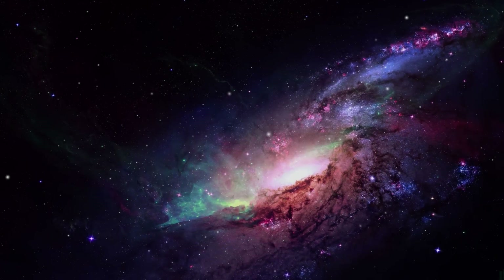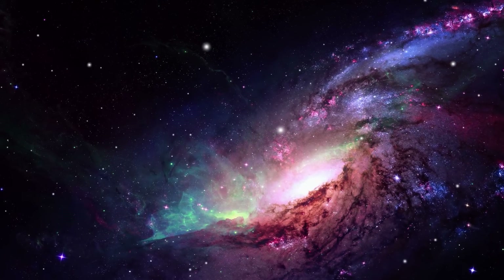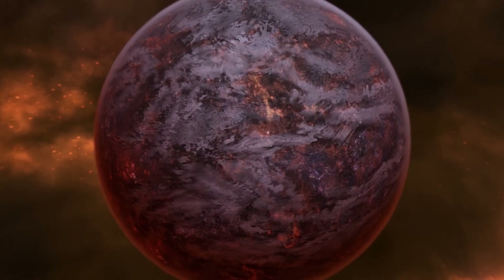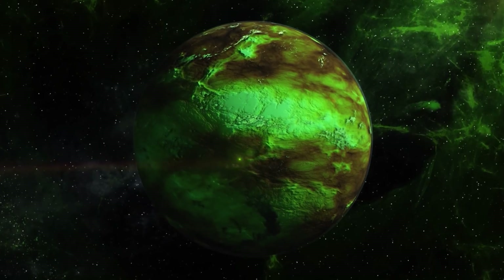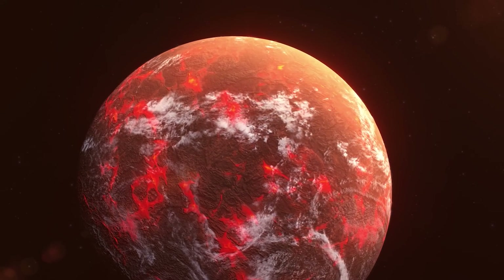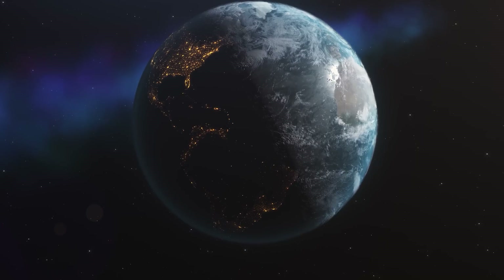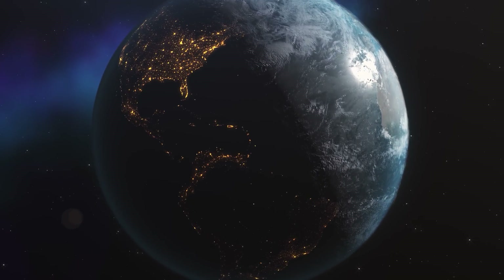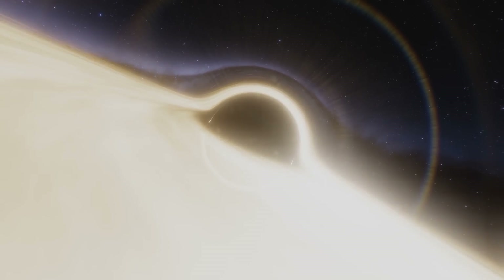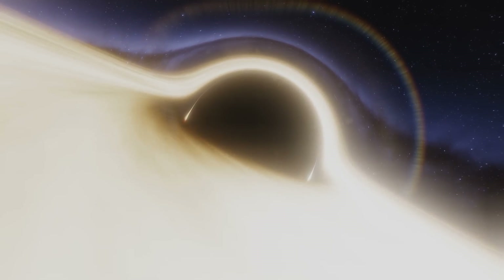Space beyond Earth continues to fascinate us, even if some planets make us scared. After all, not all planets can be considered suitable for life — some of them may be a direct threat to any living organisms. Nevertheless, even the seemingly dangerous planets are worth studying to add to our knowledge, even to learn about the history of our own planet's formation. No matter how scary space may be, its exploration is the key to our further development.